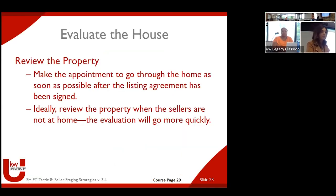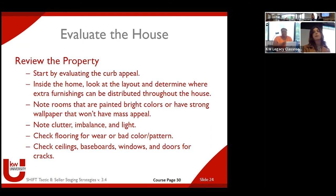Evaluating the property — make an appointment to go through the home as soon as possible after the listing agreement has been signed. Ideally, review the property when the sellers are not at home; the evaluation will go more quickly. Start by evaluating the curb appeal — this gets forgotten a lot, but it's huge. If you pull up to the house and it's not appealing, that inside could be gorgeous, but you might not even get there. It's an emotional purchase and you do not want buyers on a downside when they arrive.